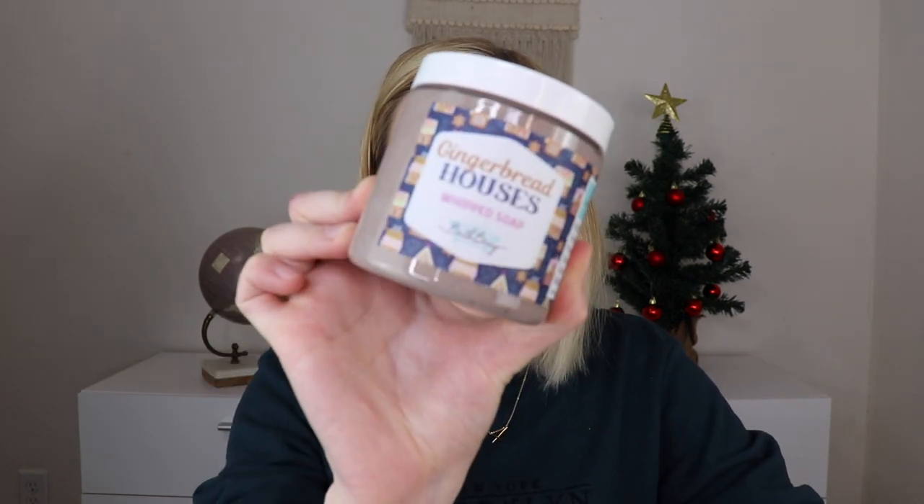Day eight is a whipped soap in the gingerbread house scent, which I already have. I might save this for a future giveaway or use it after I finish the other one. But this one smelled really good, and I'm never mad about getting duplicates from her because her products are so good.